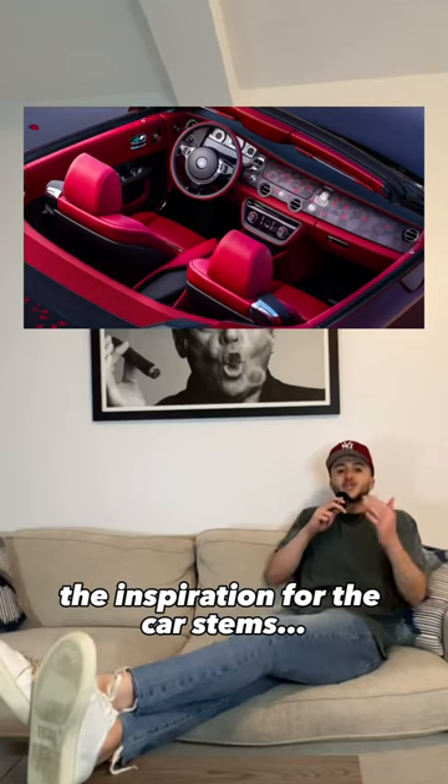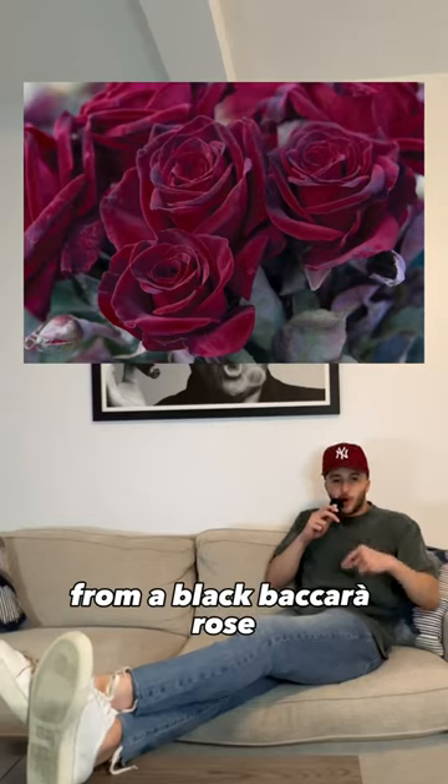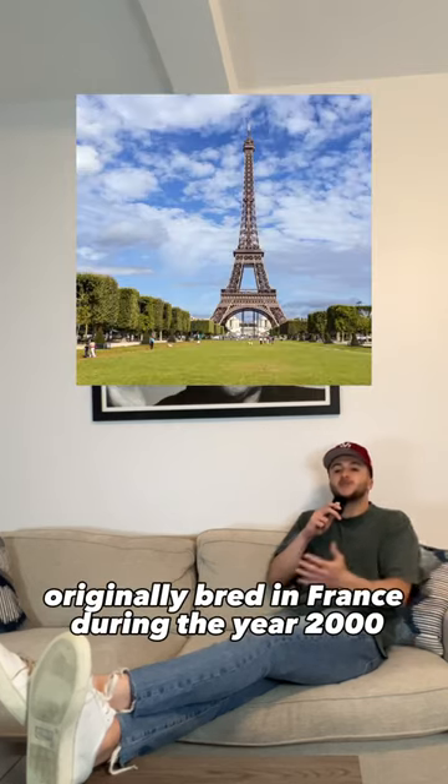The inspiration for the car stems — no pun intended — from a black Bacara rose. It's a hybrid tea flower originally bred in France.